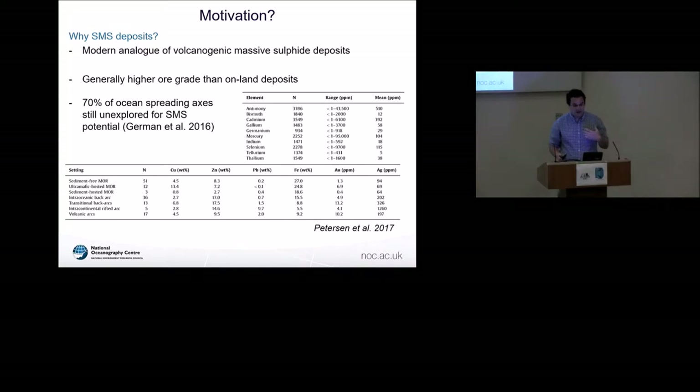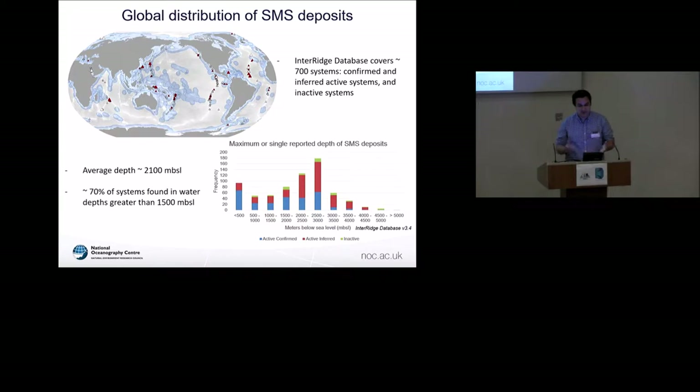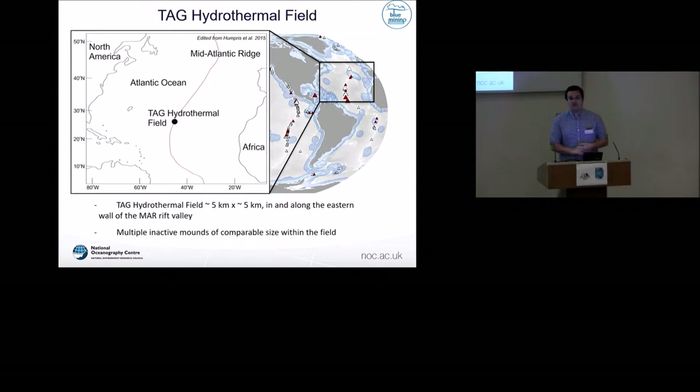Why are we looking at ocean spreading centres? This distribution map of known systems shows they're focused on the ocean spreading centres - the heat that drives these hydrothermal cycles comes from these centres. Of the database of over 700 active, confirmed, inferred, and inactive systems, 70% are below 1,500 metres water depth, so the technological challenges of getting down that deep are somewhat of an issue. It's one of these systems that was the focus for our EU project - the TAG hydrothermal field, located in the Atlantic Ocean at approximately 3,500 metres depth.